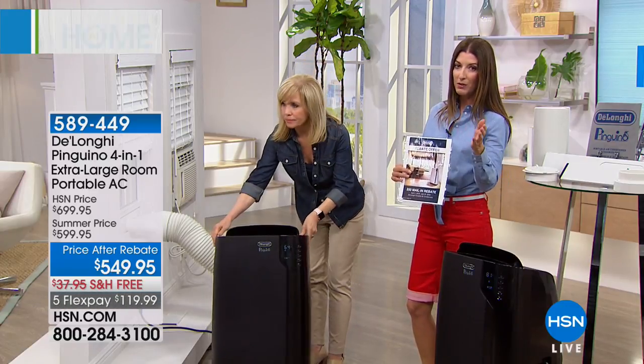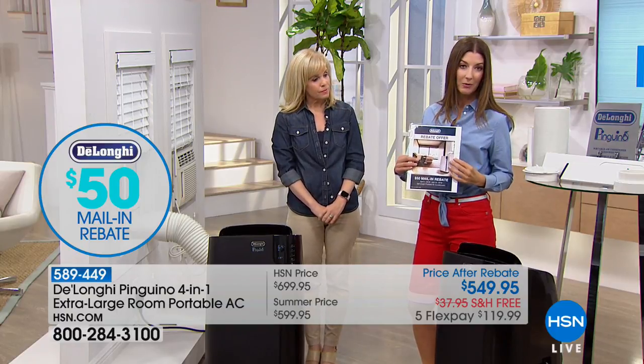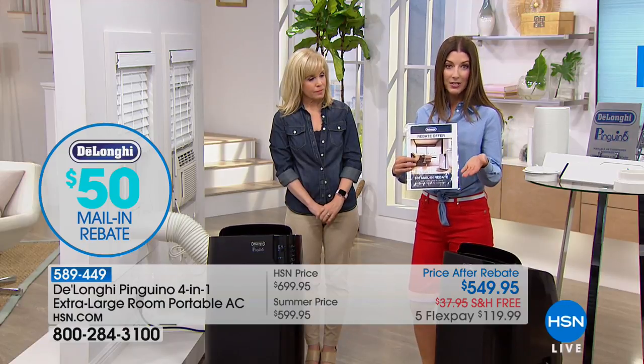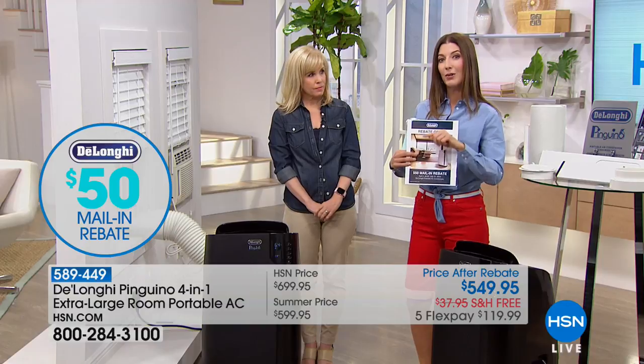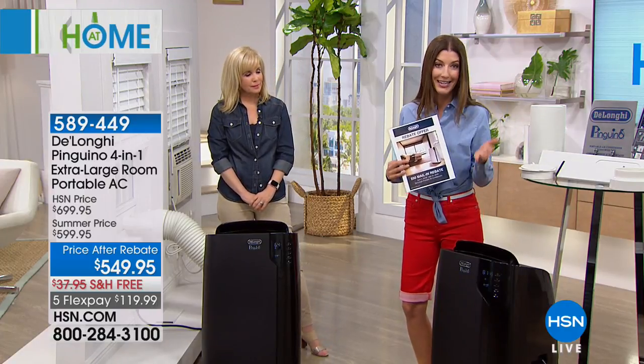We also have VIP financing on the HSN credit card — apply today, buy today, put this purchase on your HSN credit card, and we'll extend your financing for up to nine months, bringing your payments down to just $66 and change per month. We'll take care of the shipping and handling — which is a big deal because this unit weighs 75 pounds. Once you get this in your home, every room will finally feel like the perfect temperature. It will cool or heat up to 675 square feet — large rooms, family rooms, large master bedrooms.